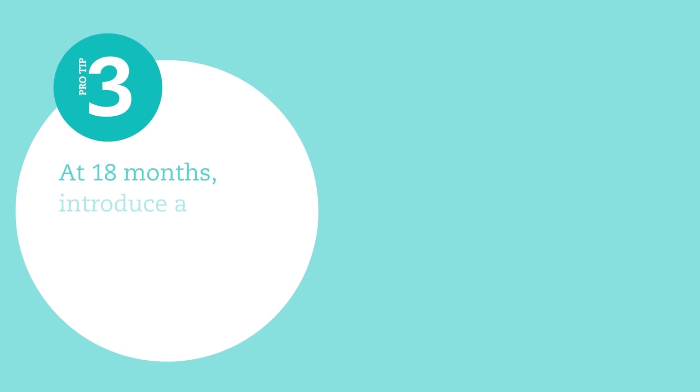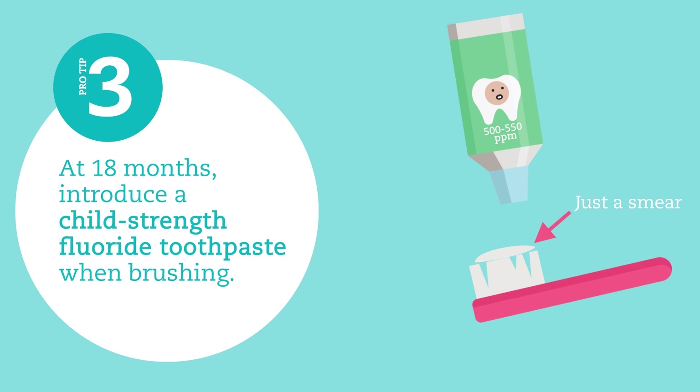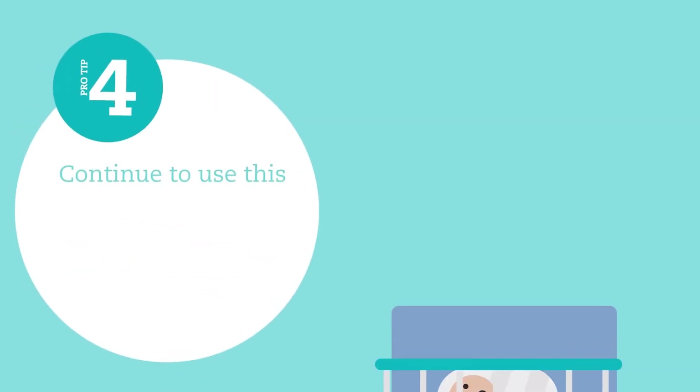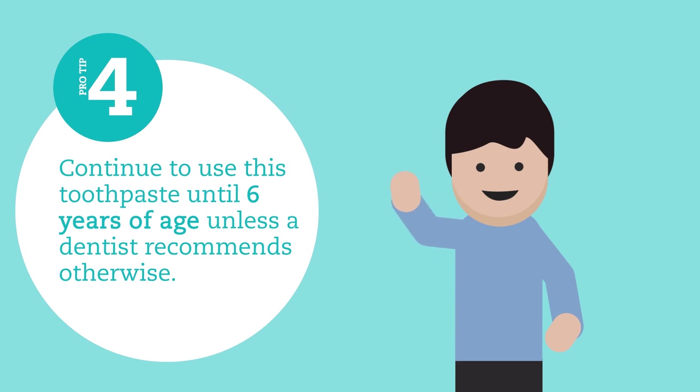At 18 months, start using a child-strength fluoride toothpaste when brushing. Continue to use this toothpaste until six years of age, unless a dentist recommends otherwise.